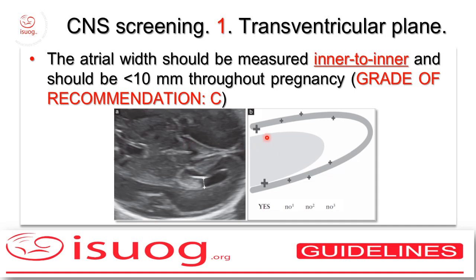The measurement is the same as recommended in the previous edition, with the position of the two calipers at the level of the glomus of the lateral ventricle, as you see here. The image for carrying out these measurements should be magnified.